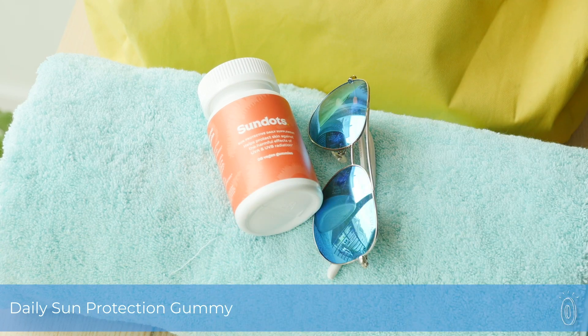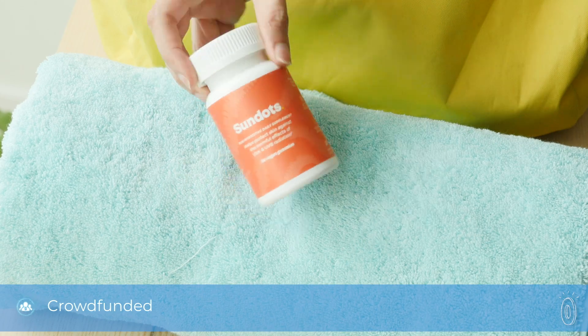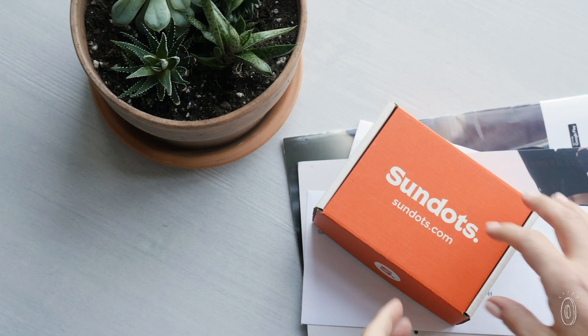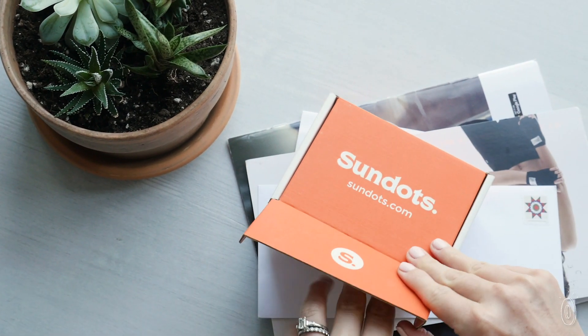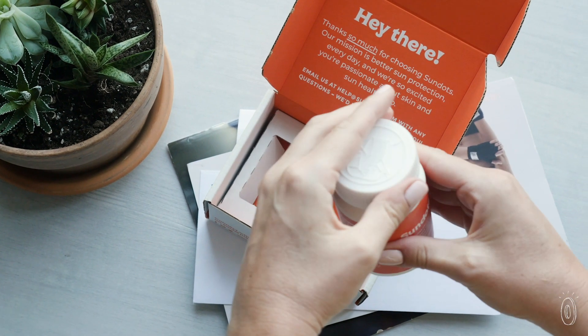From sunblock to protective clothing, everyone is looking for ways to protect their skin from the sun's harmful rays. We found a new addition to that sun protection toolkit that helps protect skin from the inside. Sundots are a daily plant-based gummy that boosts skin's ability to protect itself from UVA and UVB damage.